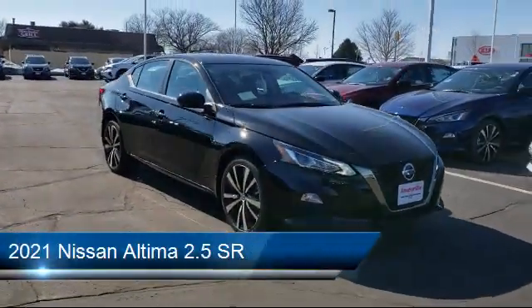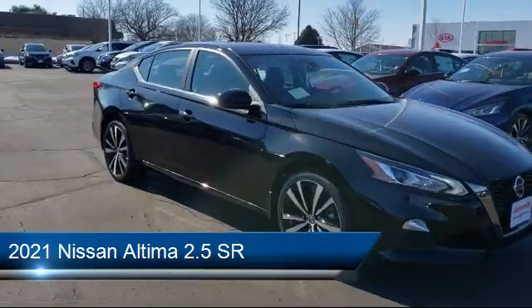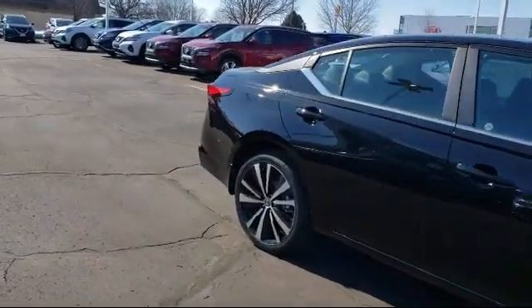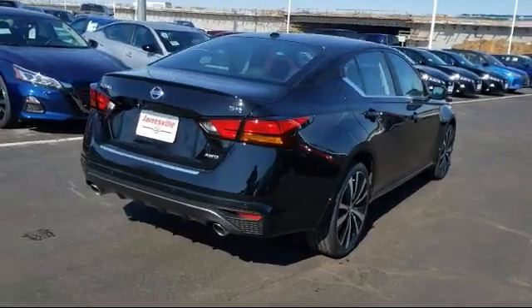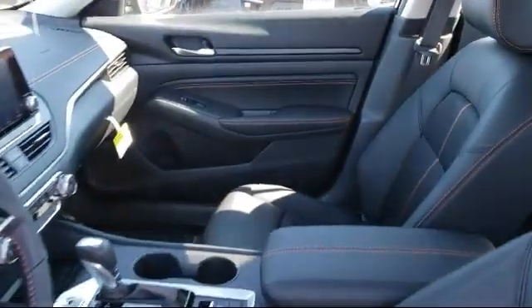It comes equipped with power outside mirrors, leather wrapped steering wheel, stability control, MP3 player, lane departure warning, blind spot monitor, keyless entry, Bluetooth smartphone integration, steering wheel controls, and all wheel drive.